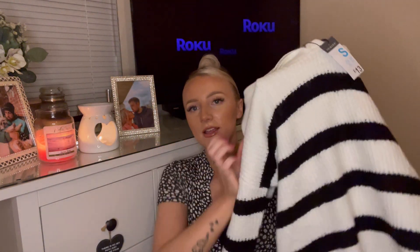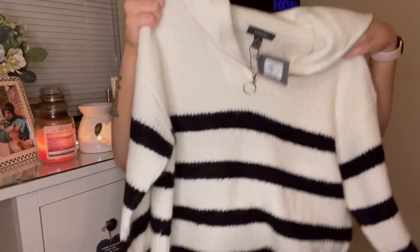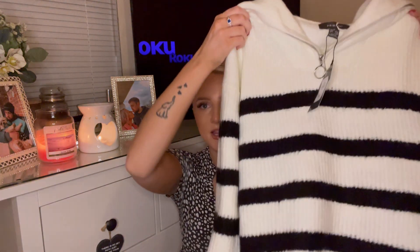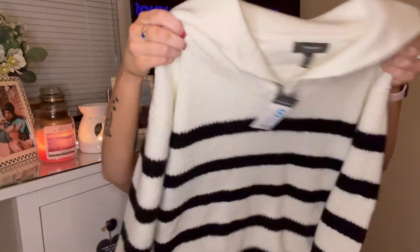The next one is one of my favourites — it's this stripy half-zip neck jumper. I thought it was so nice. I think it could go nicely with a pair of blue skinny jeans, or black leggings with sliders and socks for a real comfy chill vibe. I got that in a size small, which is a 10 to 12.